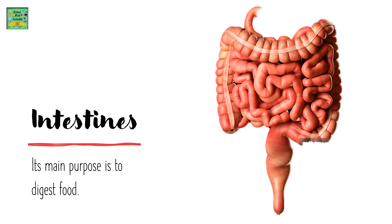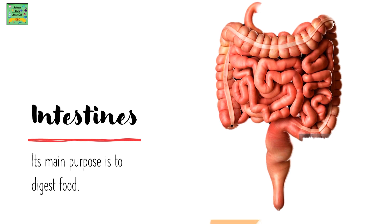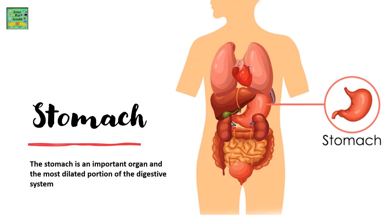Intestines: their main purpose is to digest food. Stomach: the stomach is an important organ and the most dilated portion of the digestive system.